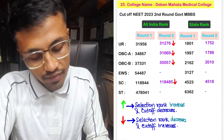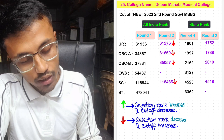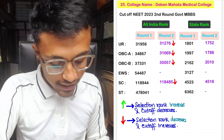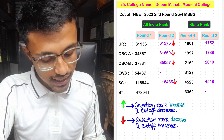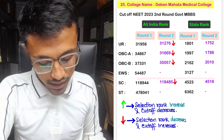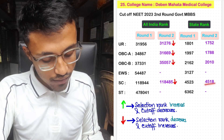For Devnadanta Medical College, the Round 2 cutoff for unreserved was 31,276 with state rank 1,752. For OBC-A, it was 31,669 with state rank 1,788. For OBC-B, it was 35,057 with state rank 2,010. No seats allotted in EWS category. For SC, it was 1,18,485 with state rank 4,580.